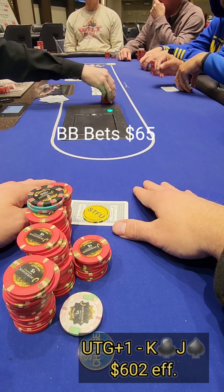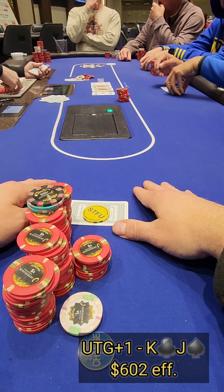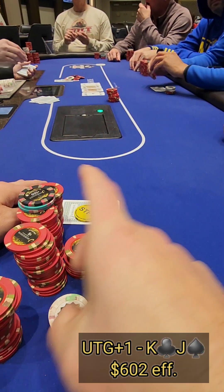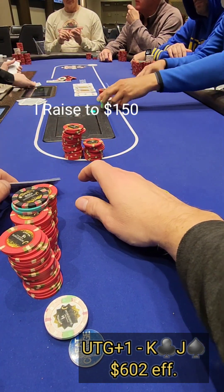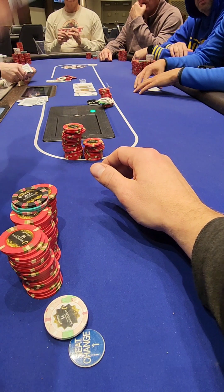The big blind makes it $65 — pretty large sizing — repping a big hand, but he just flatted the $15 preflop. I put him on a king and don't think he's got that strong a hand. He only has $104 total, so I put in enough to get his chips in the middle. He shows the bad news: ace-king. Clean runout and we value-own ourselves — a disappointing second-to-last hand where we lose his full stack.